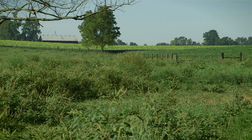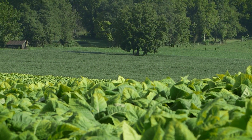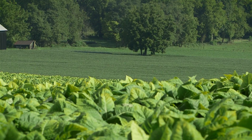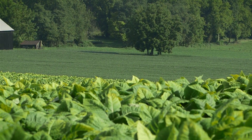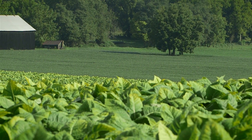Cover crops can reduce fertilizer input costs, improve water infiltration rates, and reduce runoff leaving the farm. These benefits, along with improved yields, demonstrate a water quality best management practice that also improves the economic bottom line.